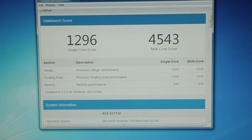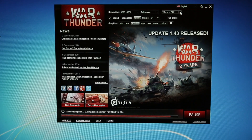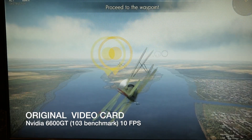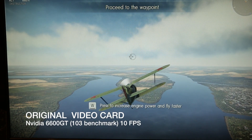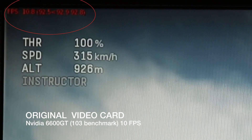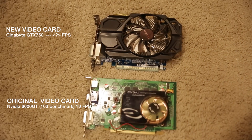I'm not going to test on many games but I'll show you a few. The first game is War Thunder — this came as a bonus with the new card. When I ran this game on the old card, which had a benchmark score of 103, it was processing the game at 10 frames per second — sometimes dropping as low as 7.8 fps, and occasionally up to about 11 fps.